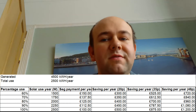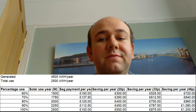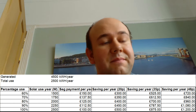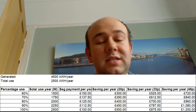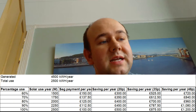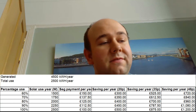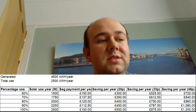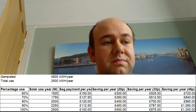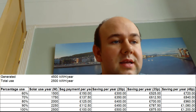At the moment the average SEG payment is about 5p per kilowatt hour, though there are some exceptions — Octopus recently put theirs up to 15p for their customers. I'm not a customer of theirs so I'll use 5p. At 80% self-use, I'd export 2,500 kilowatt hours at 5p, generating £125 a year. If I used 90% of my own power and became more efficient, that SEG payment would drop to £112.50 per year, again assuming the 5p rate.